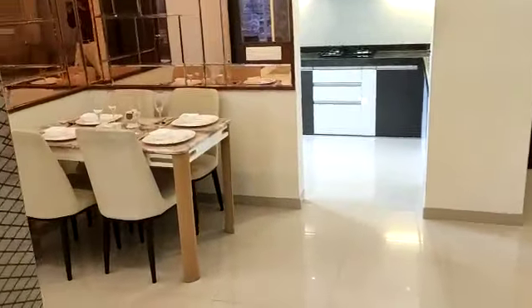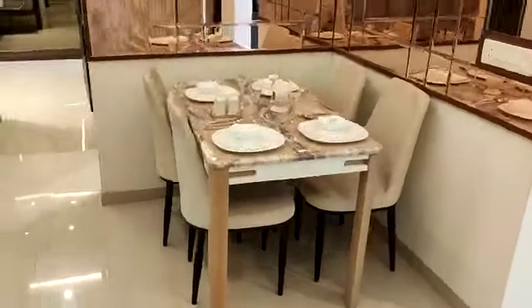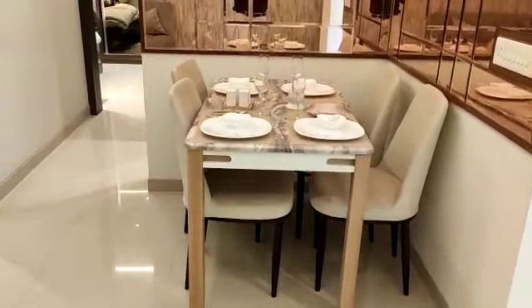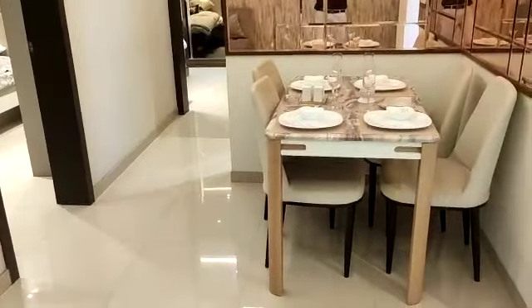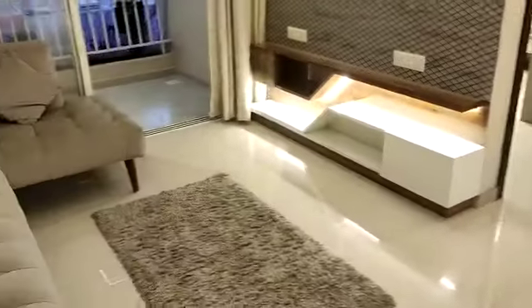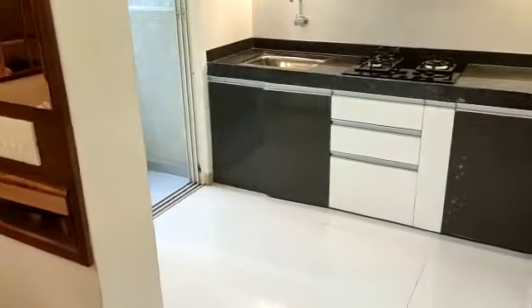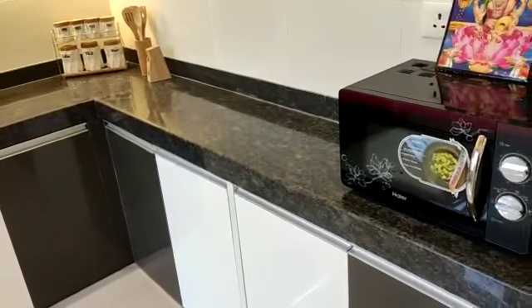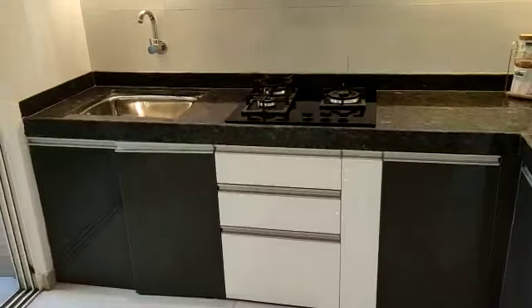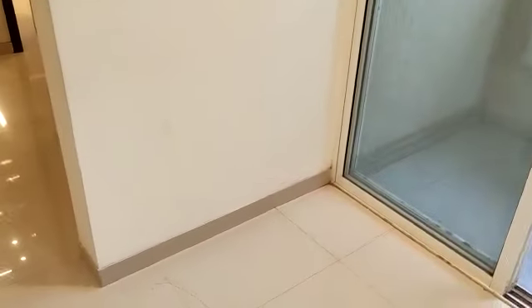Now this side will be the dining area, so the living and the dining is separate. It is an L-shaped living and dining area. Behind this is your kitchen with an L-shaped black granite platform — a spacious one — with a dry balcony attached to it.